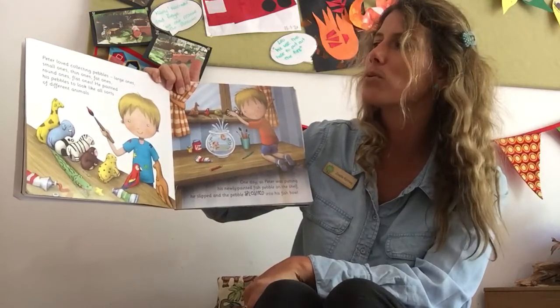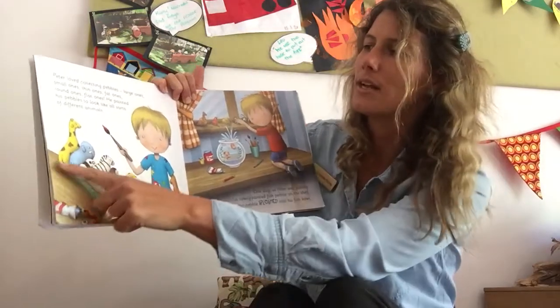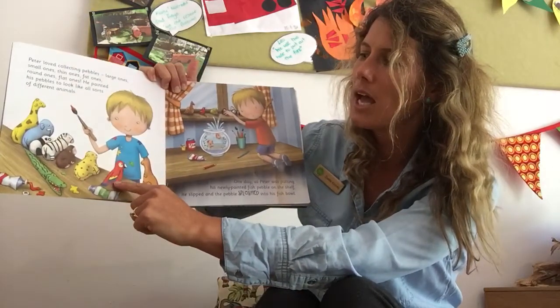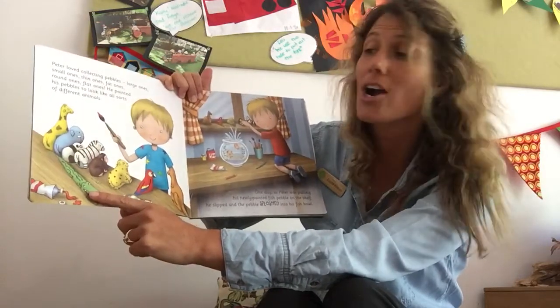He painted his pebbles to look like all sorts of different animals. A giraffe, an elephant, a panda, a zebra, a monkey, a cheetah, a parrot, a kangaroo, and even a crocodile.